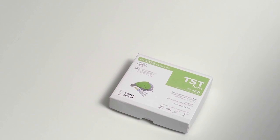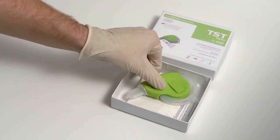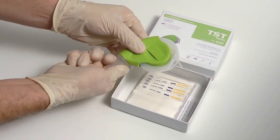A Helix test cycle should be the first cycle performed each day, prior to the steriliser being used in normal day-to-day operation.